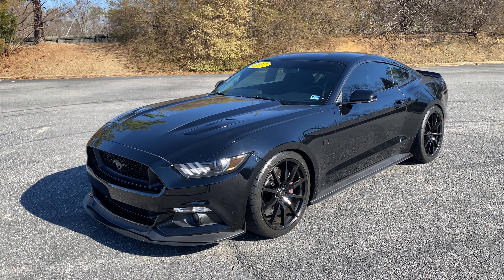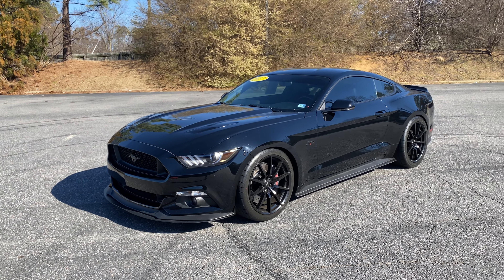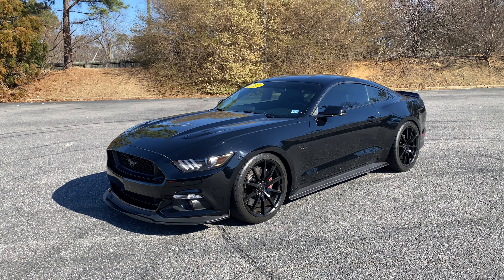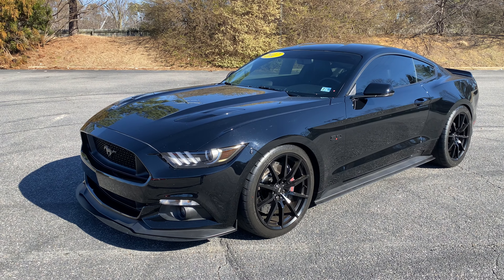All right, so this is the 2017 Mustang GT Premium. I'm going to do a brief walk around, go over the features on the vehicle and the condition, and also aftermarket things that have been done to the vehicle.